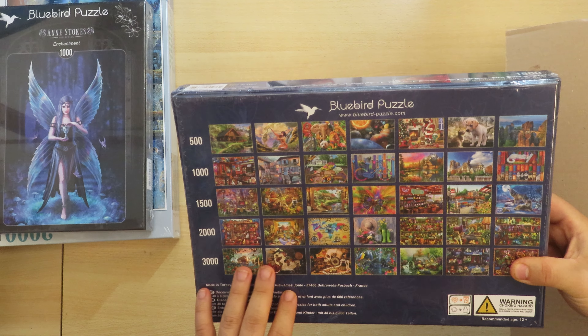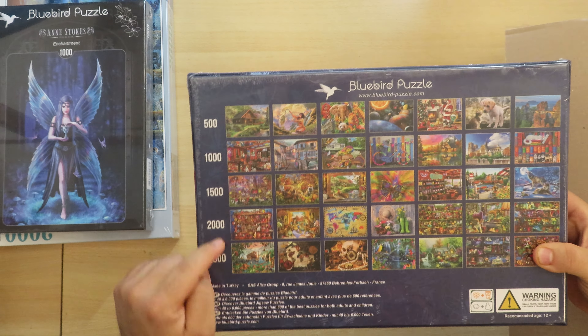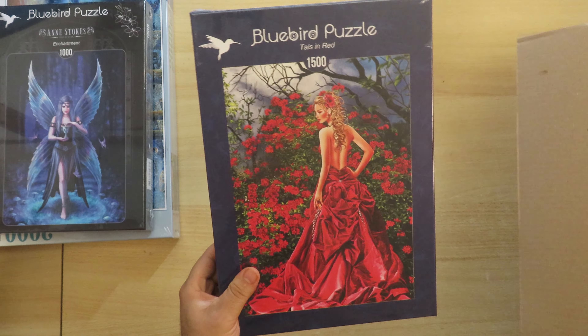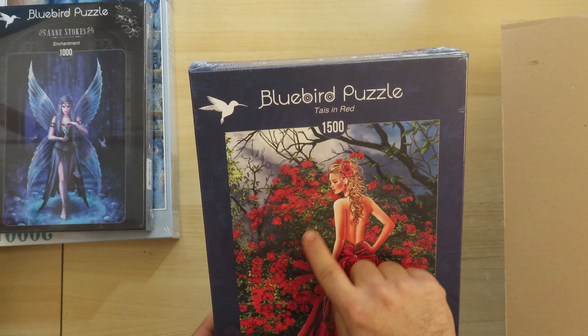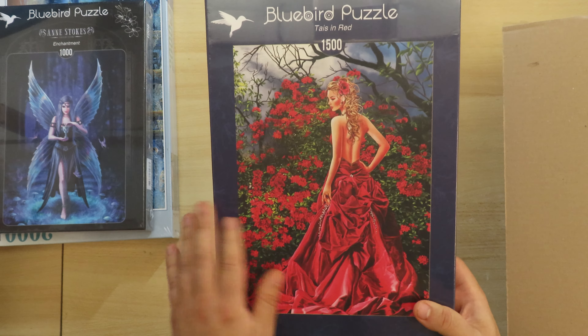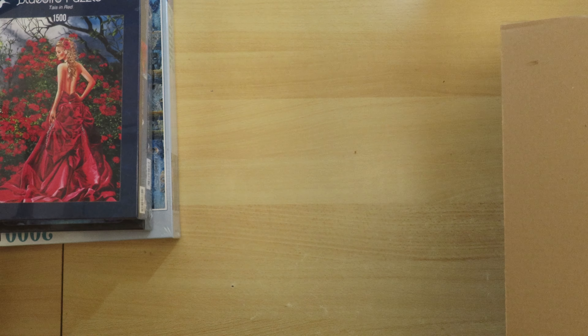So now we have two — the two neighbors, so to say. Made in Turkey, though sometimes they say made in France. Either way, we have this one: 1000 pieces with a nice picture in the same style.